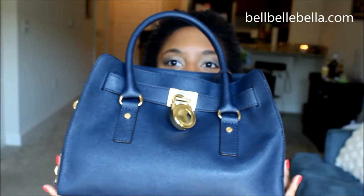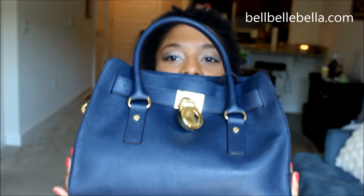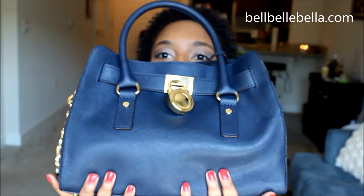Hey everybody, this is Brittany again coming at you with another video! Today I'm filming the 'What's in My Bag' tag. Let me show you my bag — it's super heavy, but look, it covers my whole face. This is my handbag and you can see how bulky it is because it's got so much stuff in there.